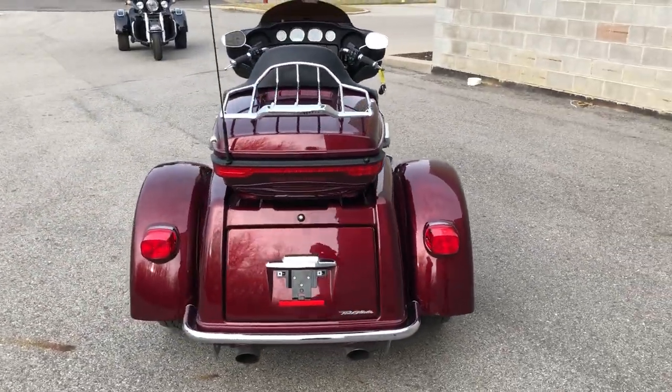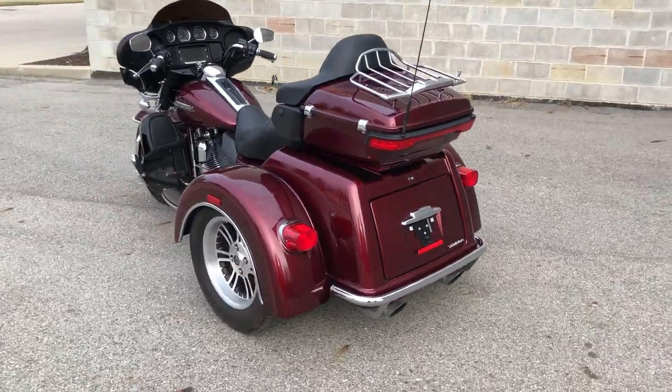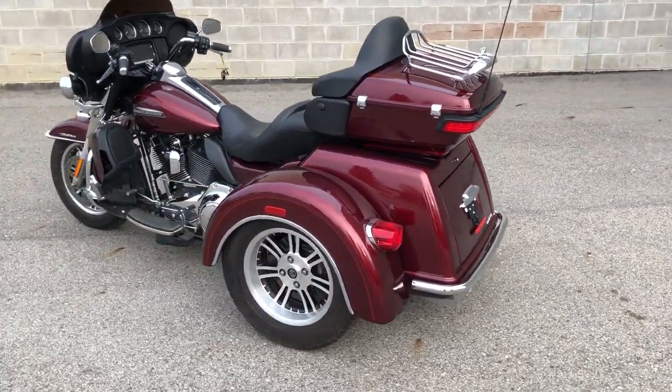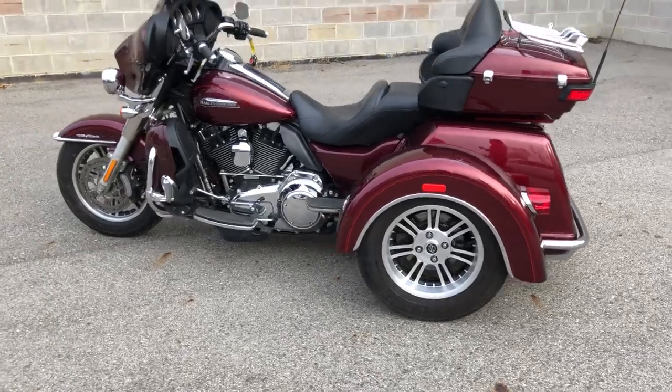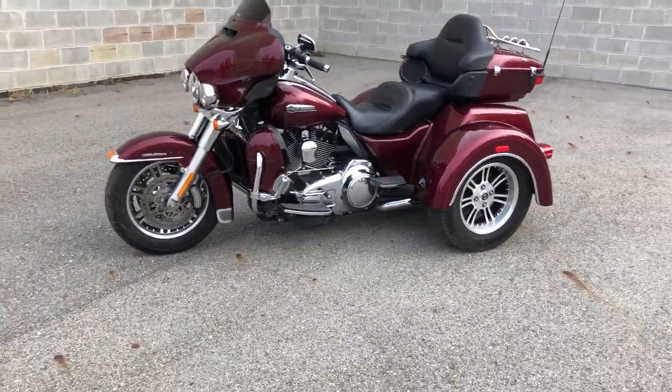You're not going to want to miss it. It runs strong, everything works and needs nothing. Just been serviced at the dealership, inspected, and all fluids have been changed. It's certified and there's a warranty available. You can buy this one with confidence.